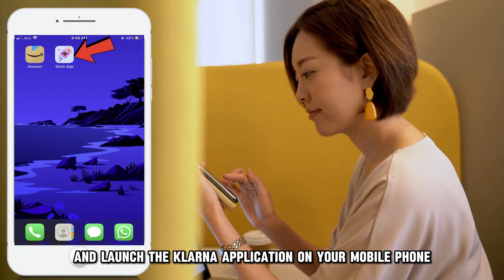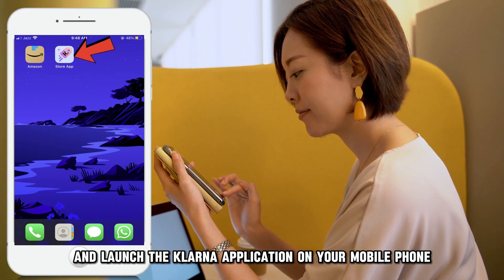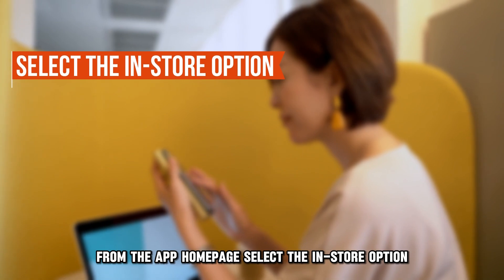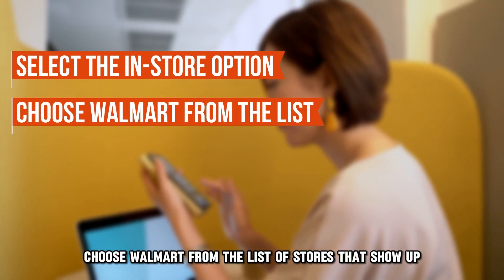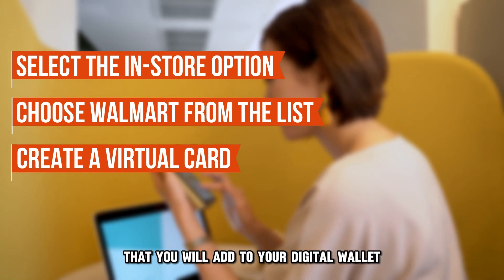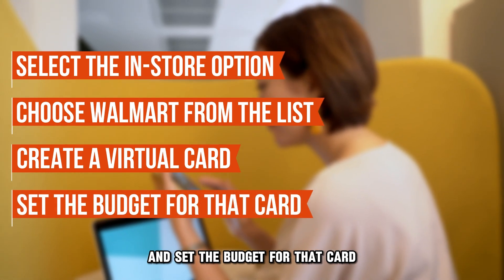Download and launch the Klarna application on your mobile phone. From the app homepage, select the in-store option. Choose Walmart from the list of stores that show up. Create a virtual card that you will add to your digital wallet and set the budget for that card.